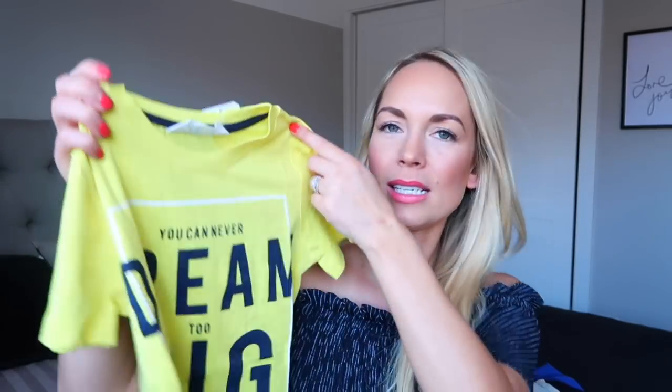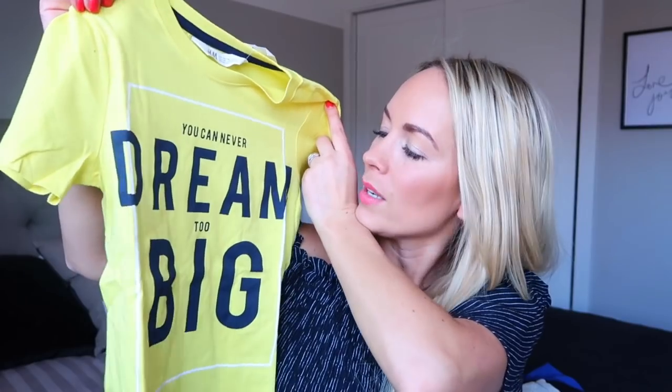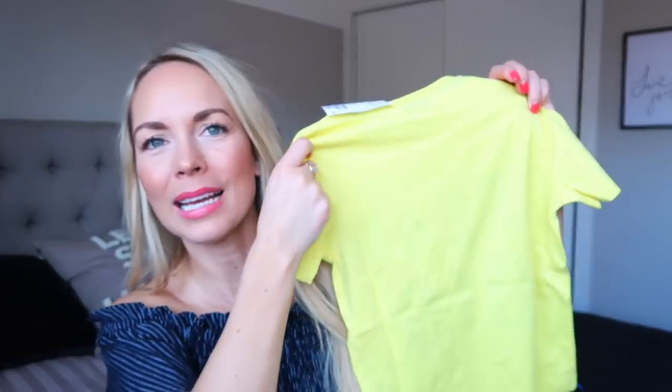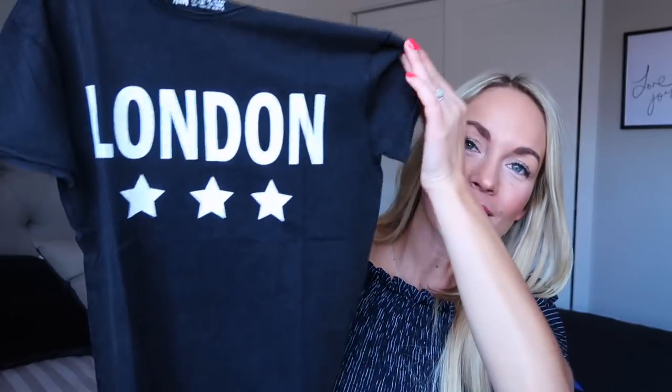Also from H&M, we picked up this little t-shirt for Caleb. It's nice and bright so I can easily spot him if we're at a play area or something like that. It says 'you can never dream too big,' so I thought that was a really cute message. And then the last thing from H&M was only available in Fraser's size — it's a quite cool t-shirt that says London with three stars across it. I just thought it was really, really cute. This is a size six to eight and it just seems so big — I reckon I could wear this!